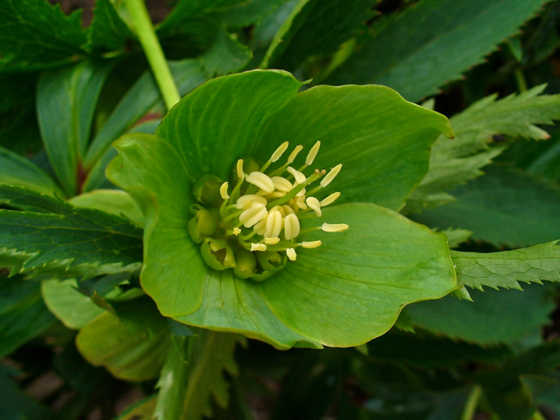Subspecies viridus has flowers of four to five cm diameter and leaves covered with fine hairs, while the flowers of subspecies occidentalis are smaller and its leaves are smooth. The green hellebore is found in Western and Central Europe, east to Eastern Austria and south to Northern Italy.